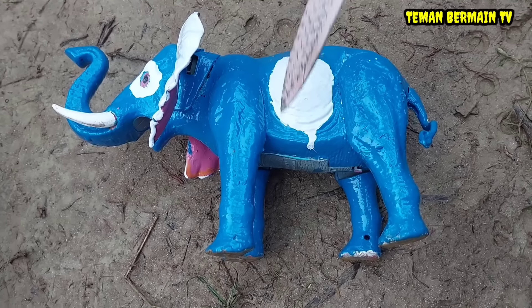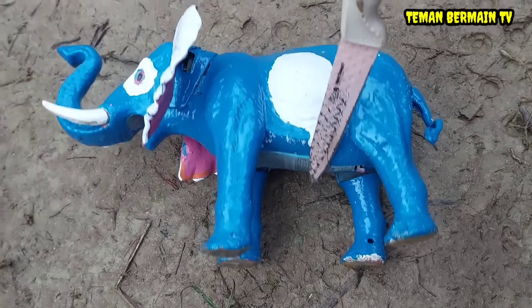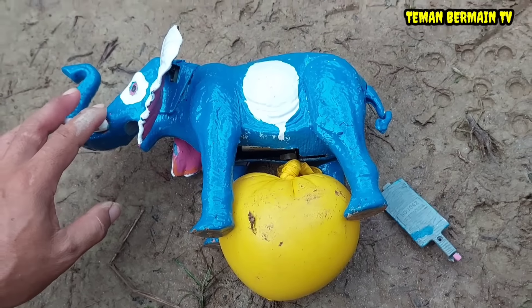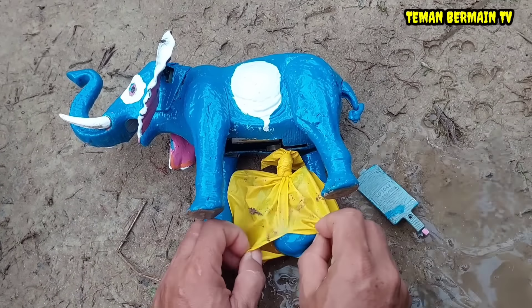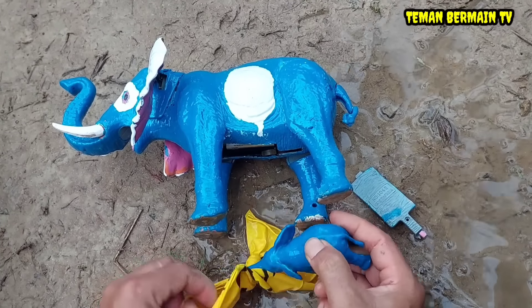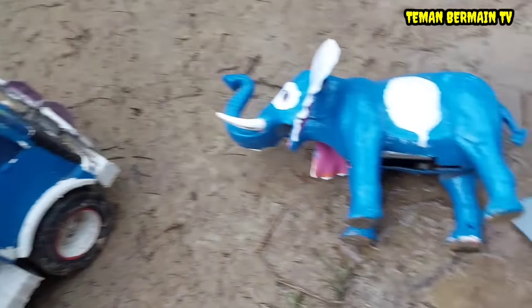Kemudian kita bantu operasi sesar. Kita pelan-pelan ya operasinya supaya gajahnya tidak kesakitan. Ayo kita buka perutnya. Anaknya sudah kelihatan tapi masih terbungkus. Air ketubannya banyak sekali ya teman-teman. Ini dia anak gajahnya, berwarna biru teman-teman, sama dengan induknya.